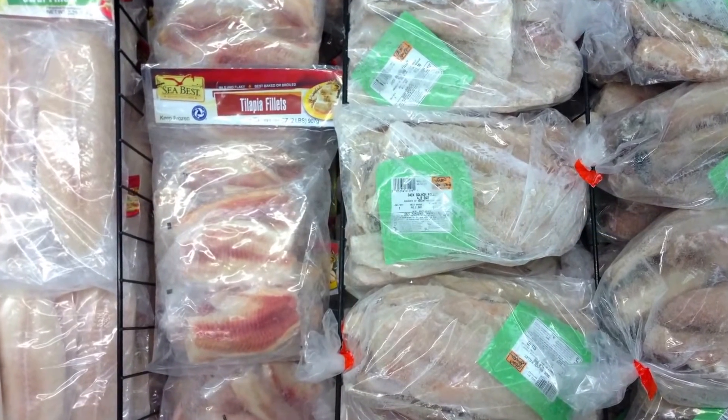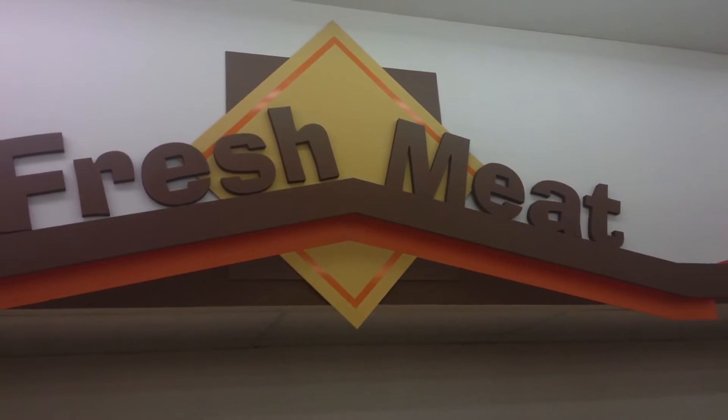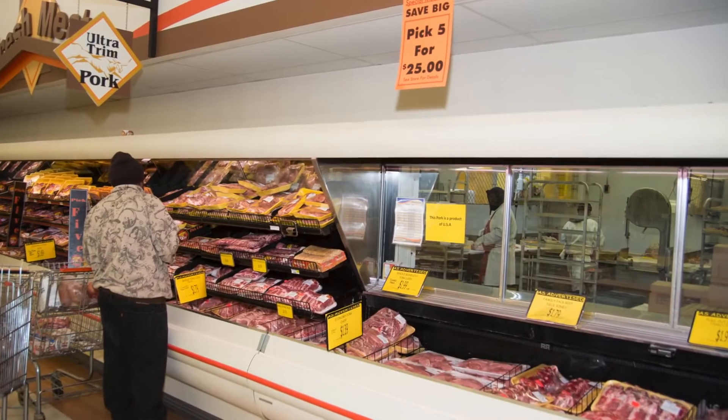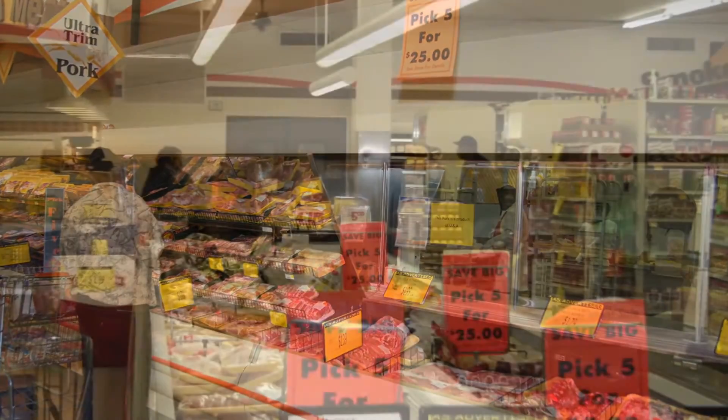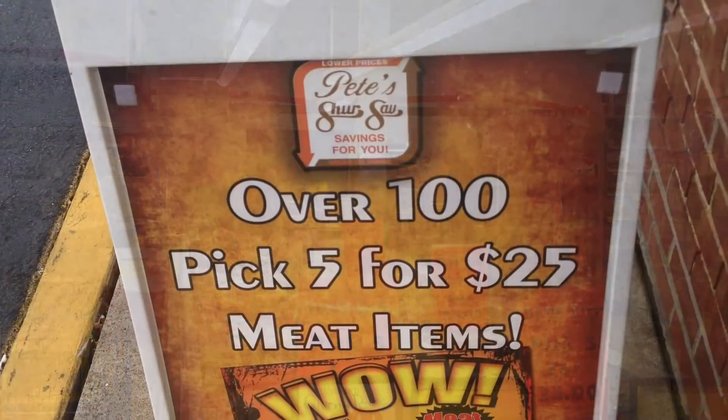A large number of value size packs occupy the frozen bunker. This meat department is always ready for business, with its staff of friendly meat cutters, its extensive line of fresh beef, pork and poultry items sold in bulk sizes, and an amazing Pick 5 for 25 program. Restocking the freezer while staying on budget is easy at Pete's.